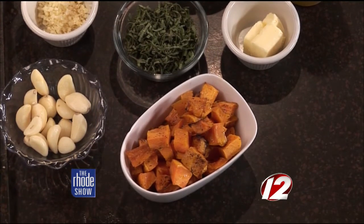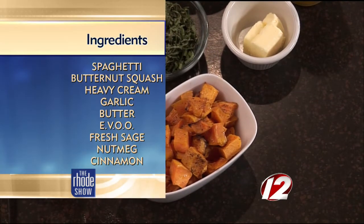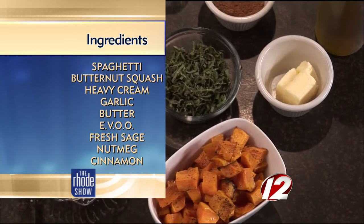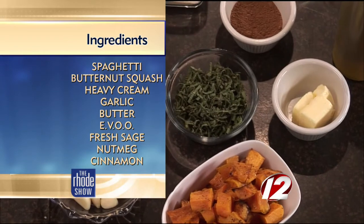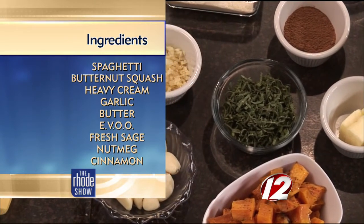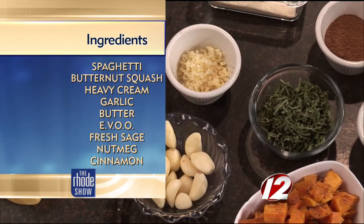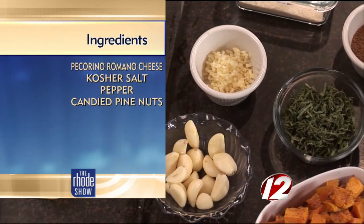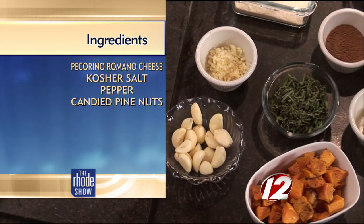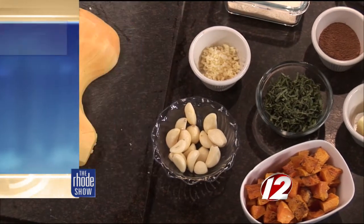We have to pre-roast the butternut squash. We've been at Rosalina since April 21st, so almost six months, and we're at 50 Aborn Street in downtown Providence. We have really great Italian food and a really great atmosphere. You're going to have to come check us out.